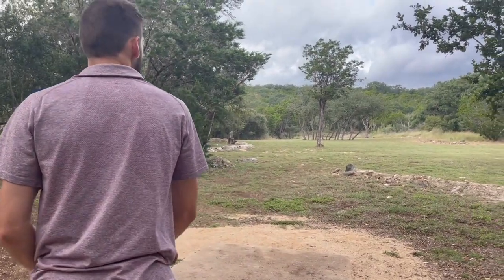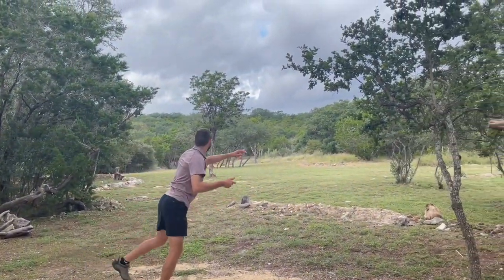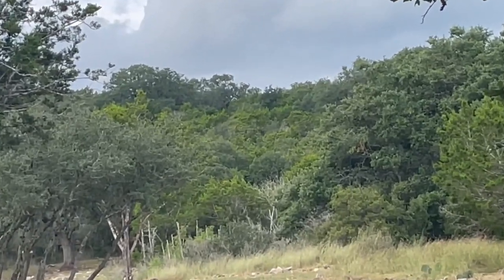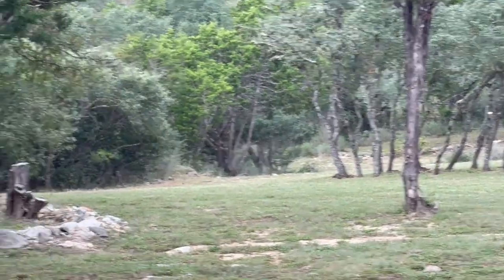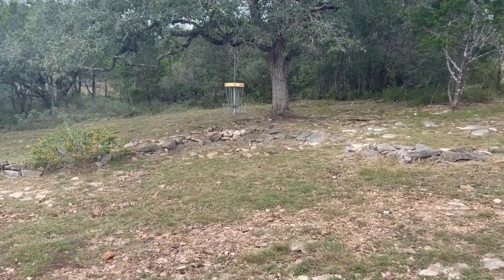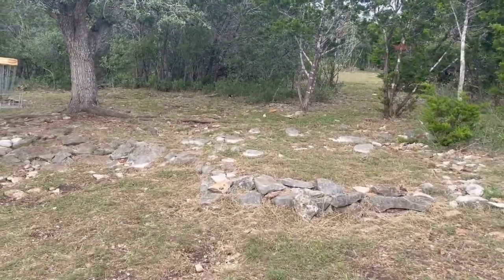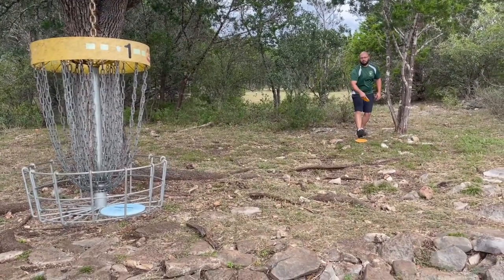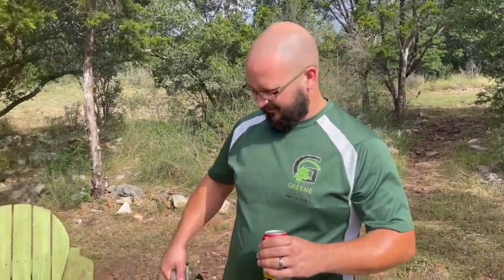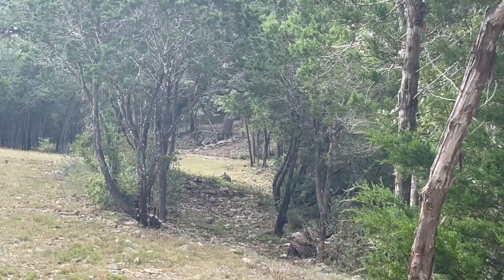I always love how different videos online look compared to the actual course. That hill pushes down quite a bit — hanging basket to start off on hole one. Austin had a really good forehand shot right there, a little bit further. Nice! Austin starting it off right with a birdie — gotta like that. Hole two, par three, 310 from blue.